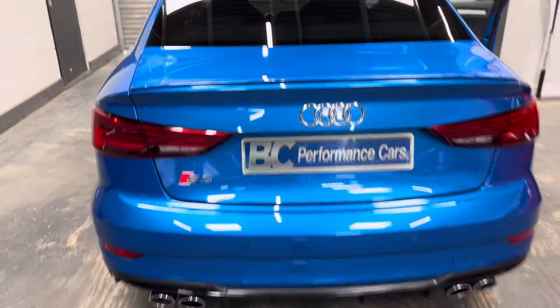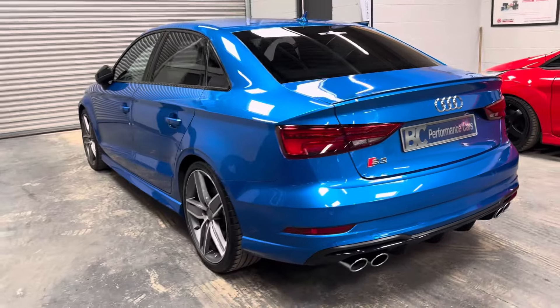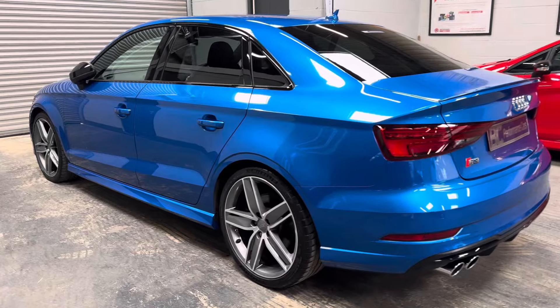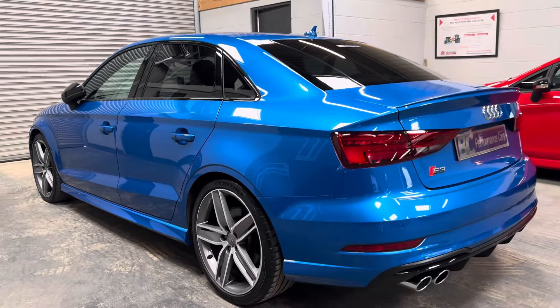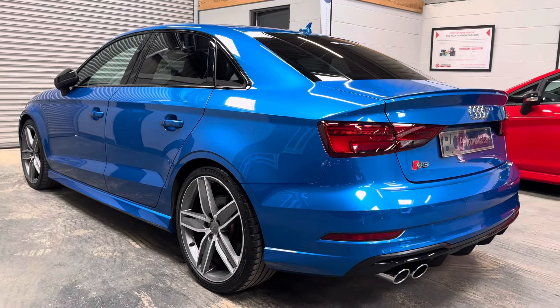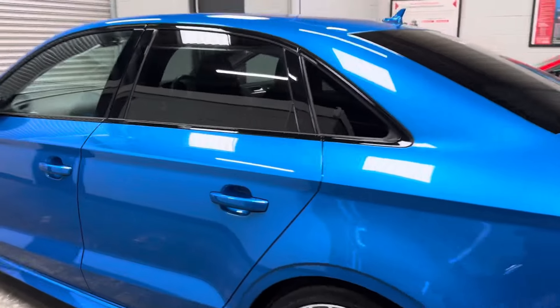How good does this paintwork look? It just stands out with the gloss black styling and the 19s — I'm a huge fan of this car. The vehicle further benefits from a Stage 1 Revo remap, enhancing power delivery to around 360 brake horsepower, but not compromising the drivability of the vehicle.